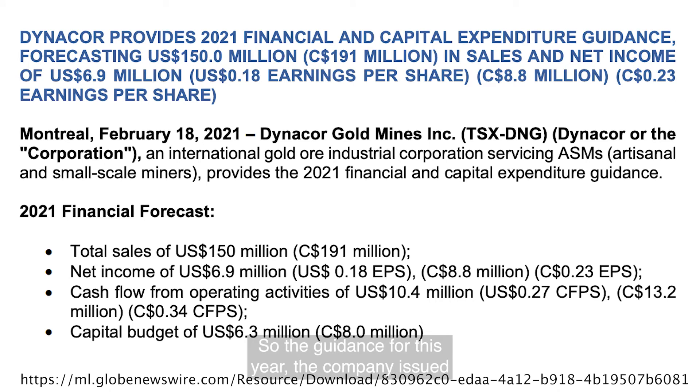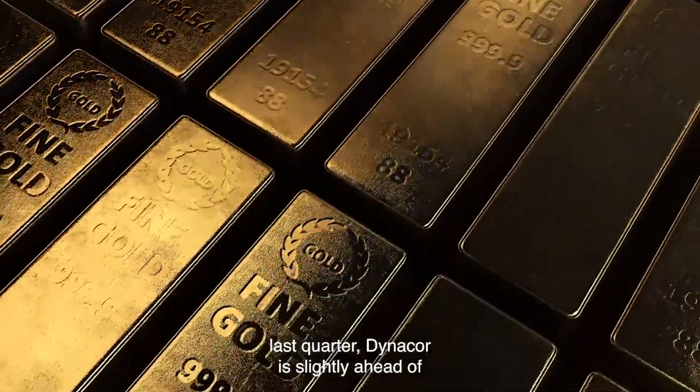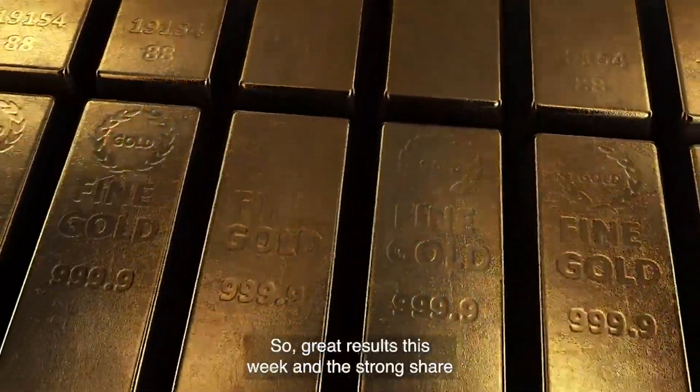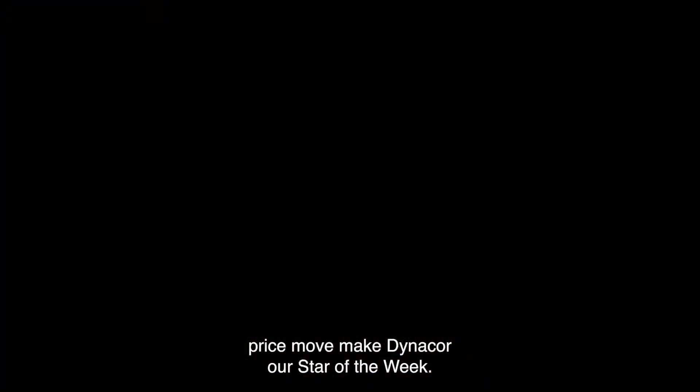The guidance for this year has the company forecasting sales of $150 million US, which would represent 47% year-over-year growth, and net income of $6.9 million or $0.18 US per share. As of March 31st, Dynacor is slightly ahead of its 2021 financial guidance. Great results this week and the strong share price move make Dynacor our star of the week.